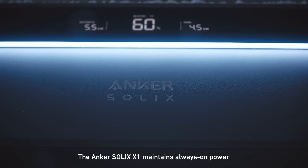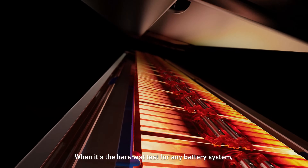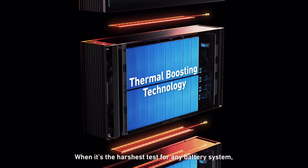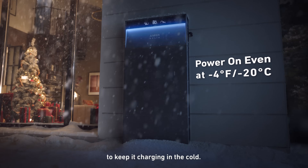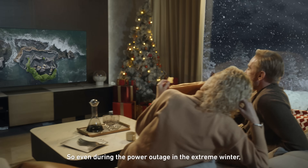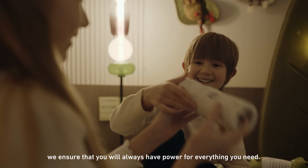The Anker Solix X1 maintains always-on power in extreme weather — the harshest test for any battery system. It heats up automatically at low temperatures to keep it charging in the cold. So even during a power outage in extreme winter, we ensure that you will always have power for everything you need.